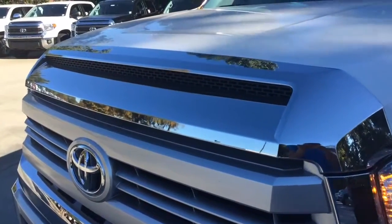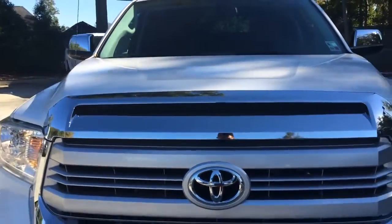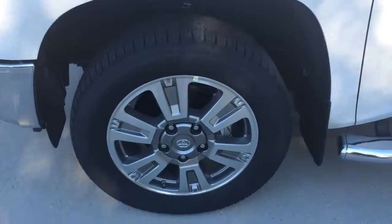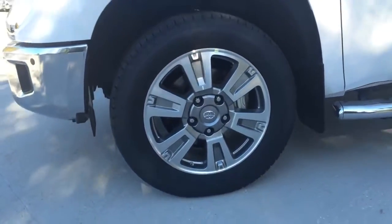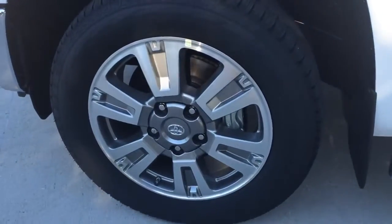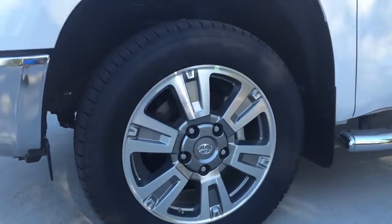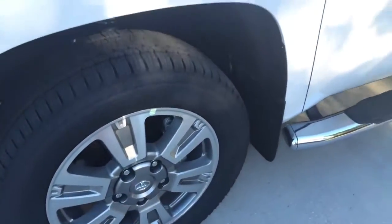Chrome accent trims on the hood cover. Variable intermittent windshield wipers with adjustable speed. This particular model comes with 20-inch 6-spoke alloy wheels with 275/55 performance tires. Behind the wheel is a set of power-assisted ventilated 13.9-inch disc brakes with a 4-piston brake caliper for the front, and 13.6-inch ventilated rear brake disc, as well as the star safety system.